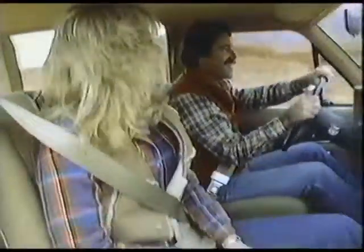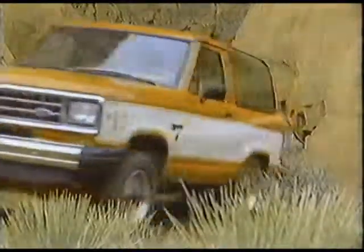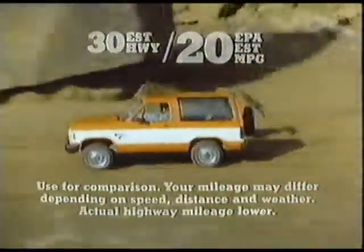Inside, there's around-town comfort for four, and split-fold seats for extra cargo. And Bronco II's just the right size for easy maneuvering in tight places. Plus, V6 power no competitor can touch.